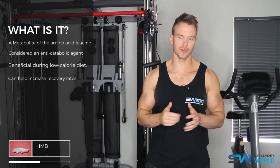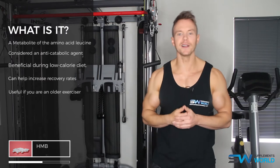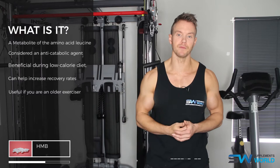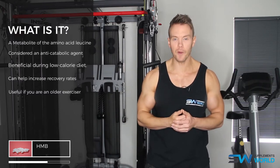It's also seen as a crucial supplement for those over forty. As we age, our ability to recover and build muscle decreases. Studies suggest that the use of HMB can actually help with muscle development in older trainers, as well as helping them recover faster.